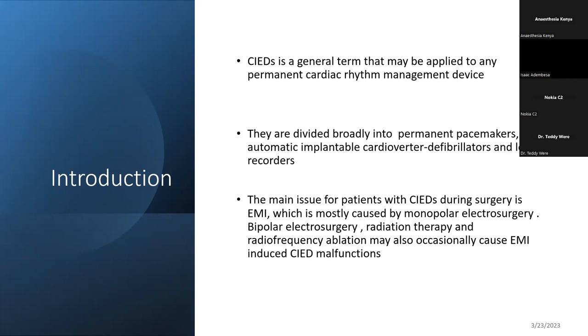They are broadly divided into three. The first group is what you call permanent pacemakers, which are commonly put for patients with Mobitz type 2 heart block or complete heart block. Then ICDs, or implantable cardioverter defibrillators, for patients who are at risk of ventricular tachycardia or ventricular fibrillation. And then you have loop recorders.